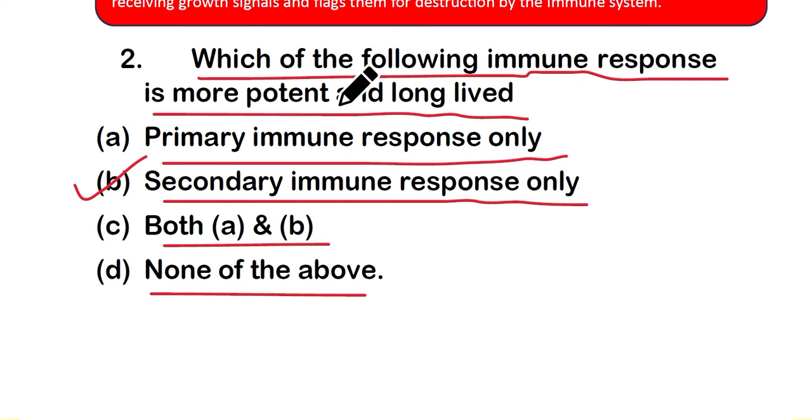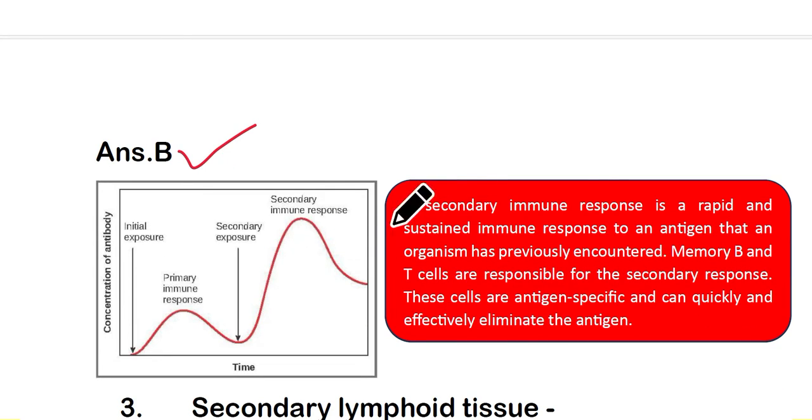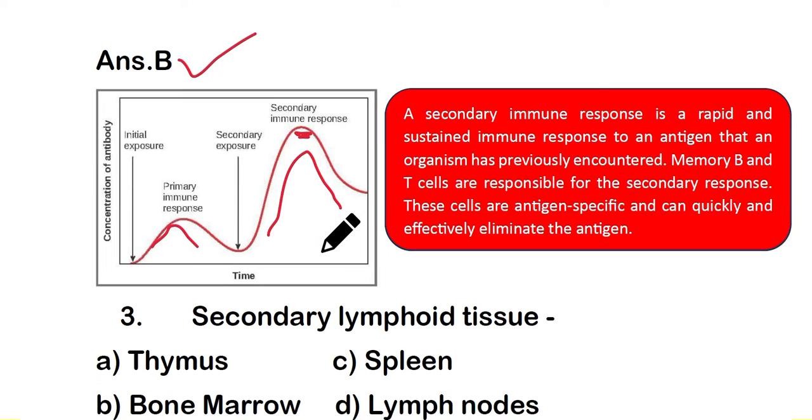The secondary immune response is a rapid and sustained immune response to an antigen that an organism has previously encountered. Memory B cells and T cells are responsible for the secondary response. These cells are antigen-specific and can quickly and effectively eliminate the antigen. The peak of the secondary immune response is higher than that of the primary immune response, making it more potent and long-lived.